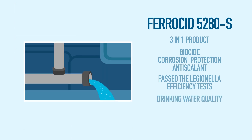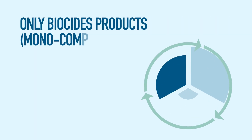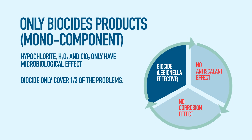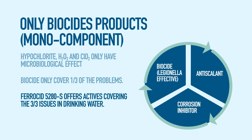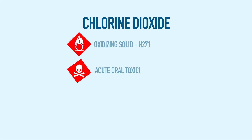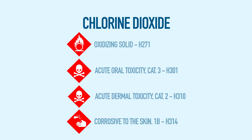Ferricide 5280S passed the efficiency test for Legionella and it is BPR registered. Products based on monocomponent biocides such as hypochlorite, hydrogen peroxide and chlorine dioxide only have microbiological effect. However, they cannot be considered a complete treatment for drinking water as they miss the corrosion inhibition effect and the anti-scalant effect. Lately corroded or scaled surfaces boost microbiological growth.